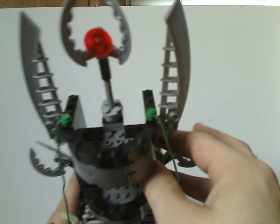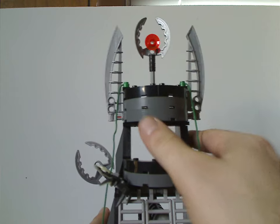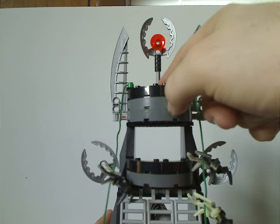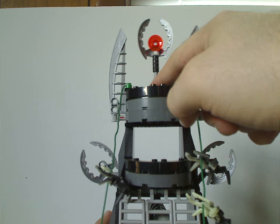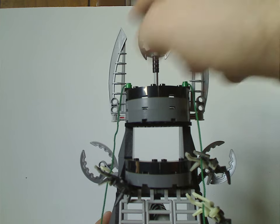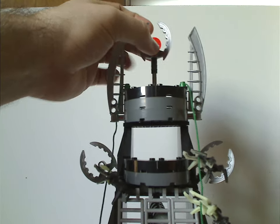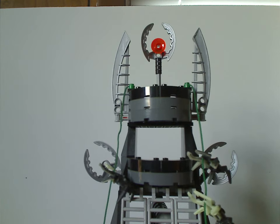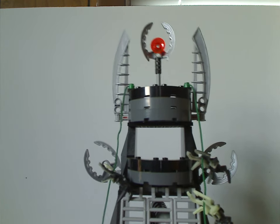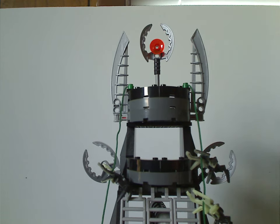The top part has the same kind of effect, but with a couple of extra bricks going up to a rod holding another Pohatu Nuva claw, with a trans-red dish piece for some reason — probably to represent some high part of Mata Nui, or the shadow realm, or something. Not sure.